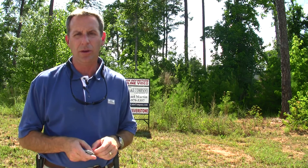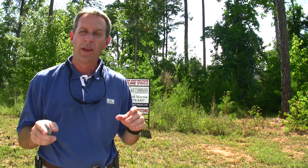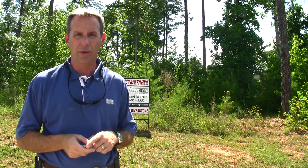Great community. It's a Crescent community, about 88 lots in here total. Most of these are on the water. Today we're at lot number 11 here at Riverstone.